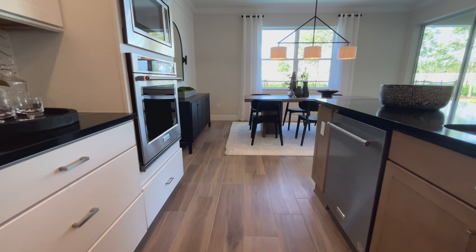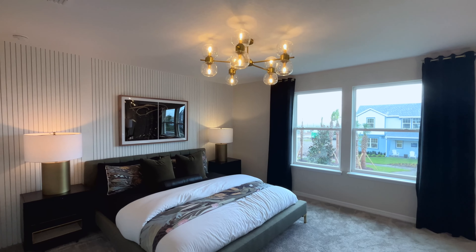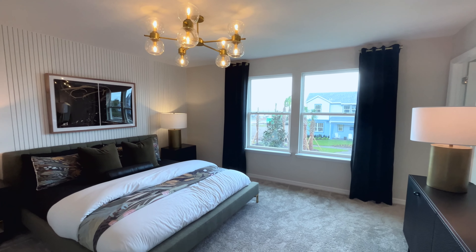With such a wide array of home possibilities, you could build two of the same floor plans next door to each other that would have a completely different look, feel, and price tag.